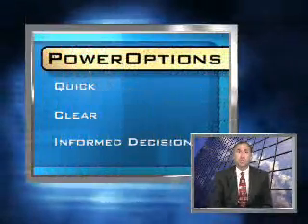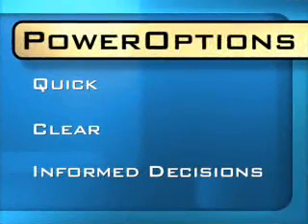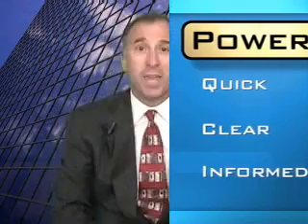Hi, I'm Jay Sterren for PowerOptions. PowerOptions is the fastest and smartest way to find, compare, and analyze your options investments. You will find all the timely data and information you'll need to make quick, clear, and informed decisions that will make you money.